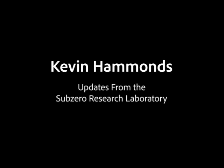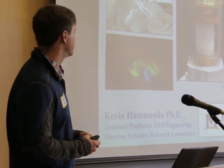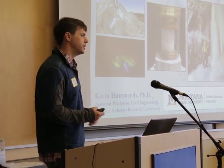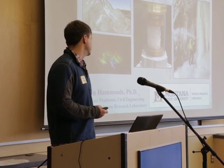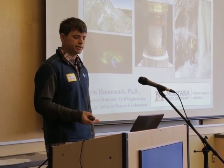Thanks everyone for being here, and thanks Doug for the invitation to come back again this year. This is one of the highlights of my year — to come give a talk at this professional development seminar in Bozeman. My name is Kevin Hammons; I'm assistant professor of civil engineering at MSU, and I also recently just started running the Sub-Zero Research Laboratory since Ed Adams retired after a fantastic career.